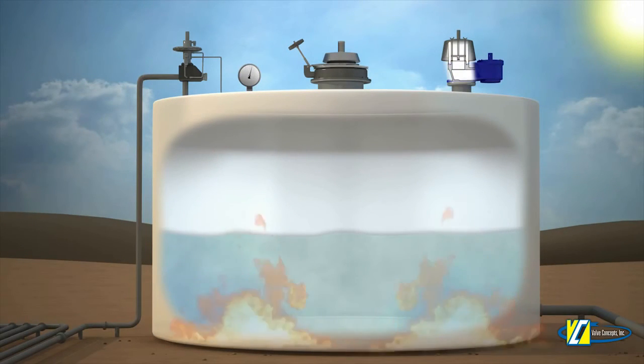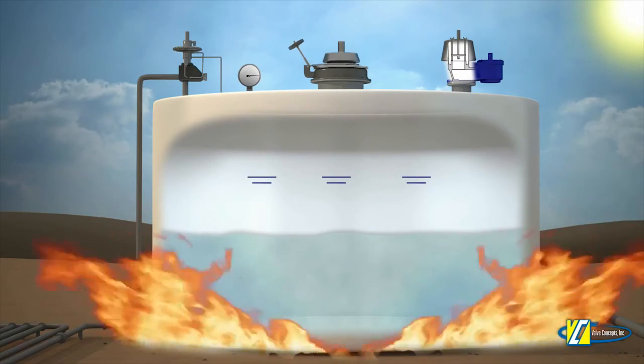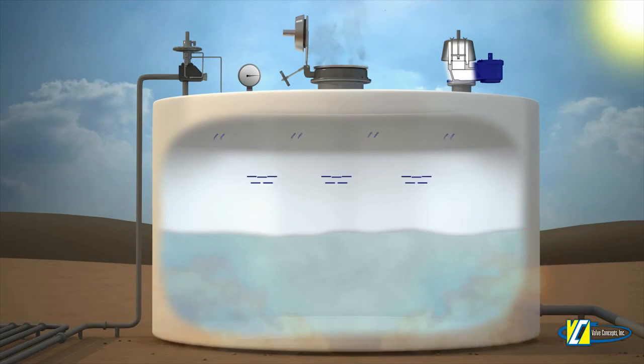In the case of a catastrophic event, the PV pressure side would open due to thermal heating, followed by the emergency vent to keep the tank from over-pressurizing and potentially preventing a catastrophic explosion.